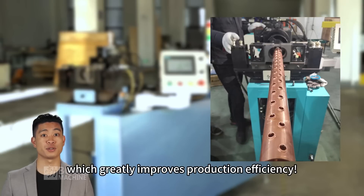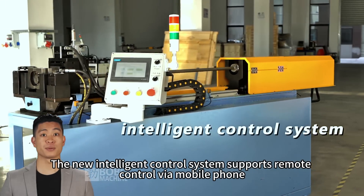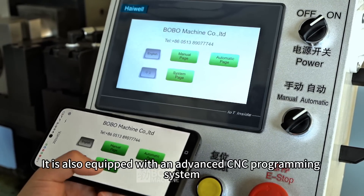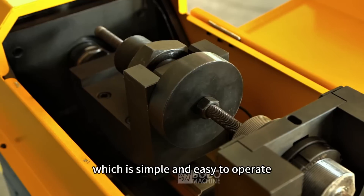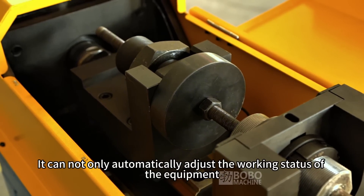The new intelligent control system supports remote control via mobile phone. It is also equipped with an advanced CNC programming system, which is simple and easy to operate. It can automatically adjust the working status of the equipment.